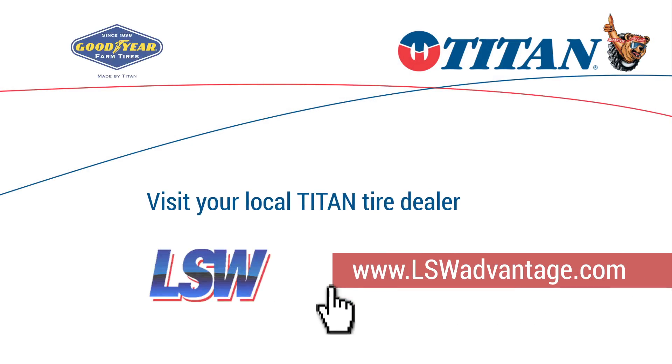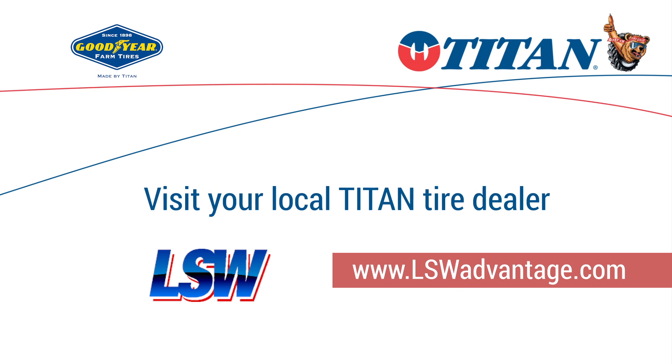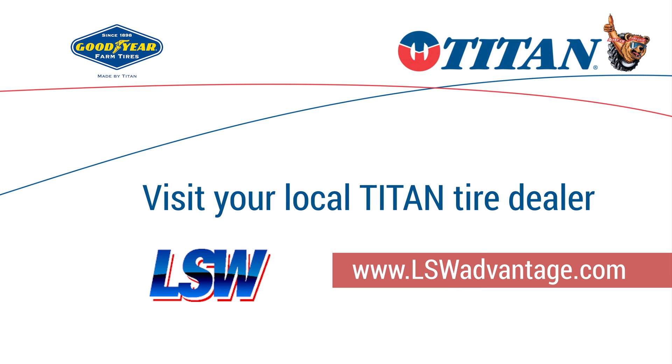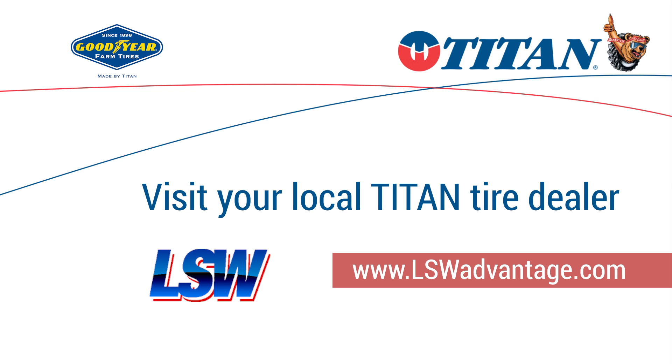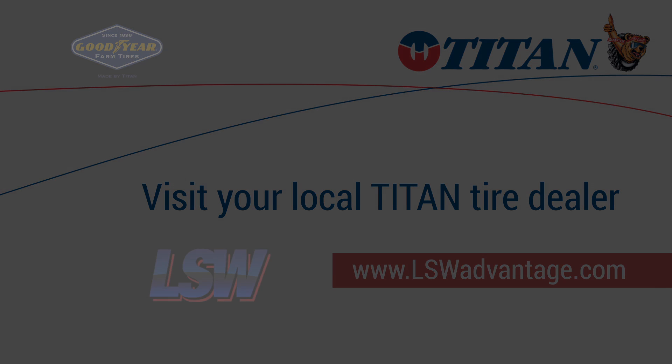For more information, talk to your local Titan or Goodyear Farm Tire dealer.